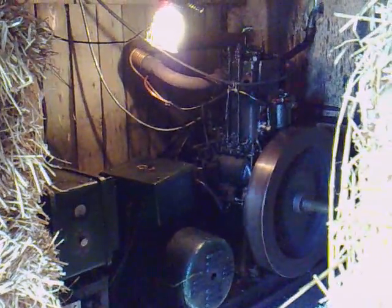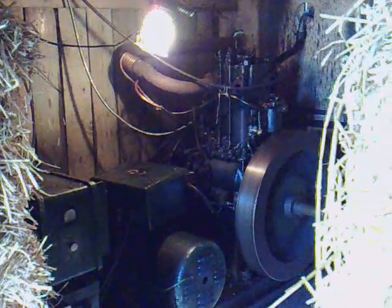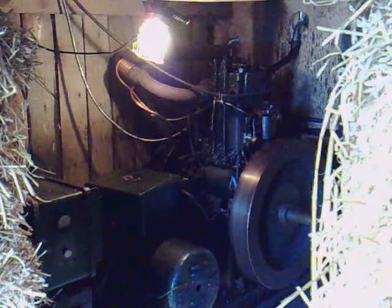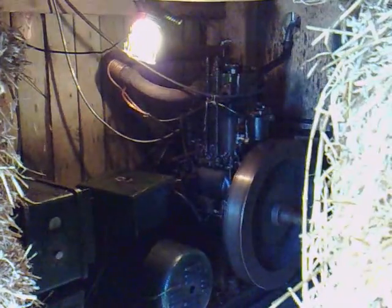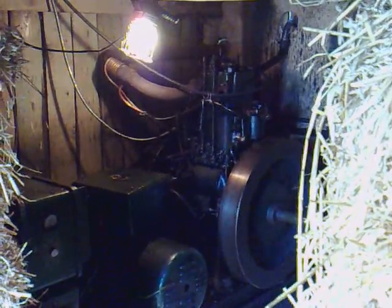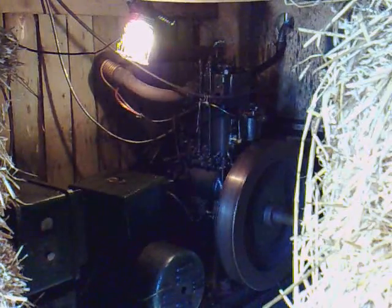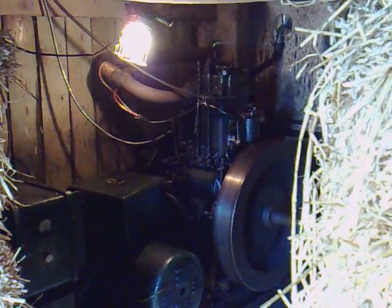Here we have a Lister 6-to-1 generator generating 2.5 KVA. This generator runs 24 hours a day, seven days a week. It runs for approximately three months at a time, whereupon it is taken out of service. This generator runs on waste motor oil. The mixture is approximately 85% waste motor oil and 15% red diesel.